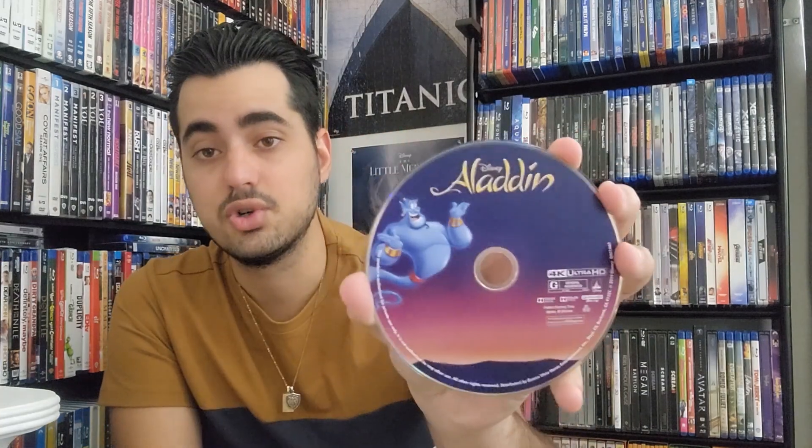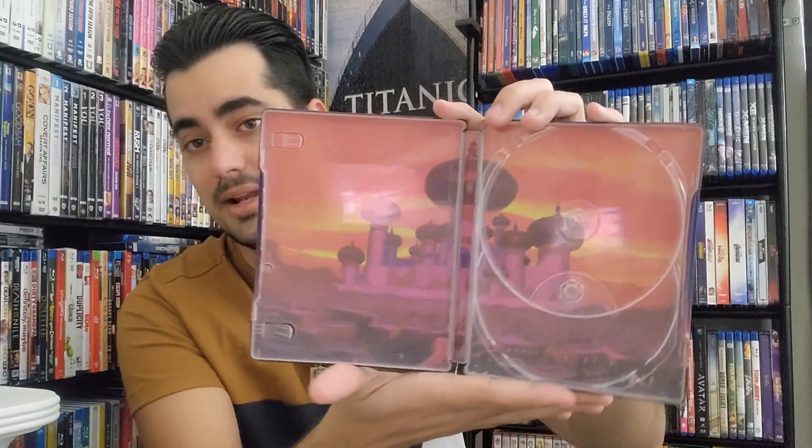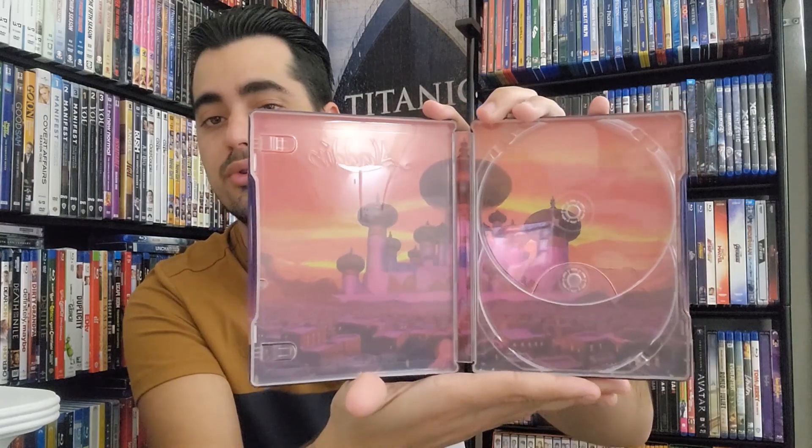One of the things I love about collecting Steelbooks is that on the 4K you get cover art on the disc. If you get a regular 4K from Disney, the Blu-ray will be a blue disc, the 4K would be black, and DVDs are usually white. But in the case of a Steelbook, you always get cover art on the disc. And then on the Blu-ray, you get a beautiful one from Disney, and on the background you get the beautiful castle from Aladdin that we all remember.